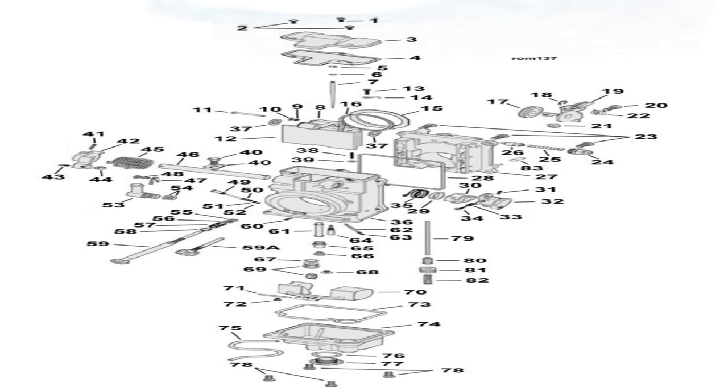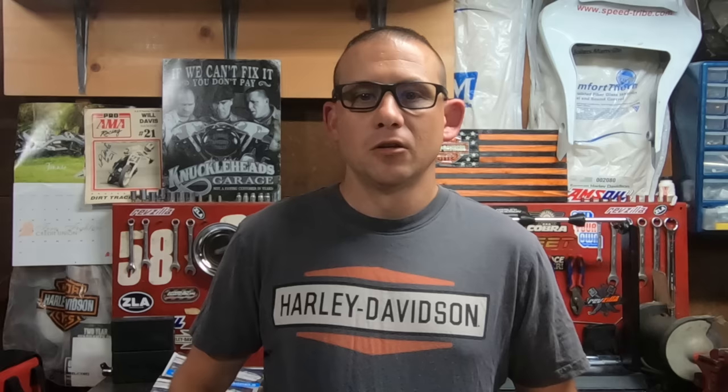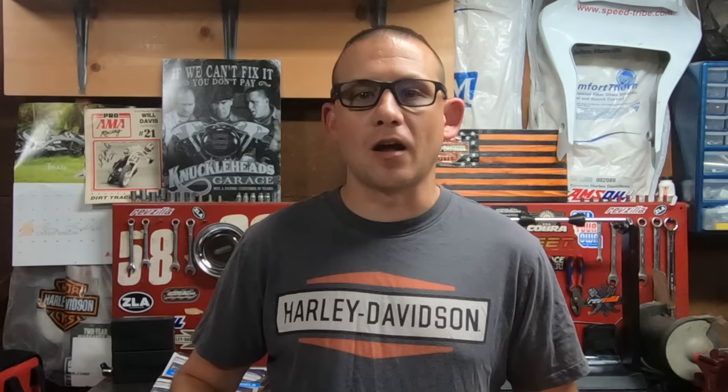The Mikuni HSR smoothbore carburetors really do have a lot of advantages over the CV carburetor. One is fewer moving parts and no diaphragm to worry about. Rather than the carburetor relying on engine vacuum to operate the slide, you operate the slide directly with the throttle. This eliminates that little delay in throttle response caused by waiting for the slide to be operated by engine vacuum, giving you basically instantaneous throttle response.